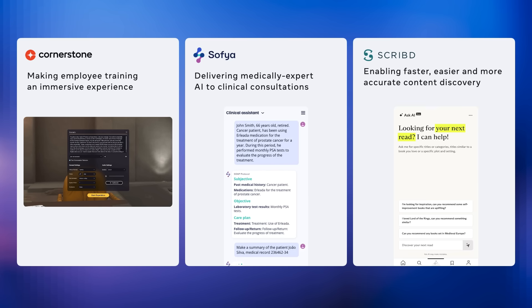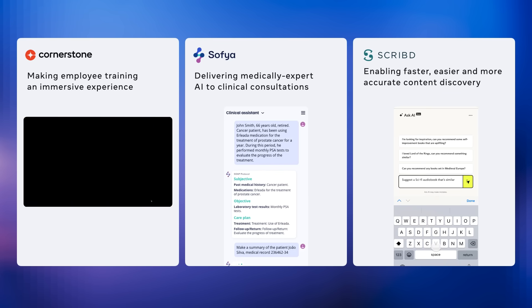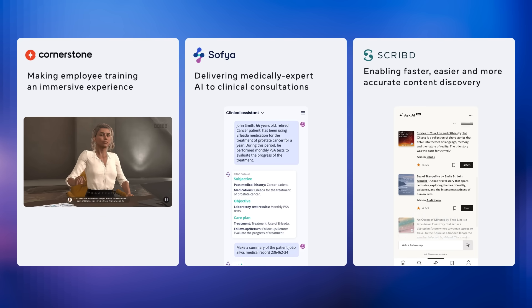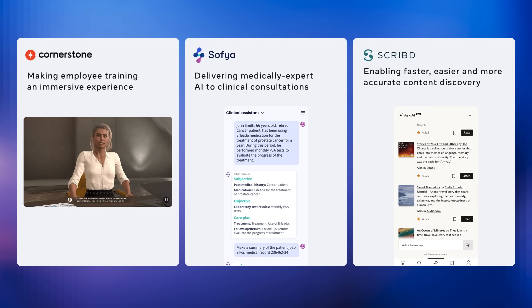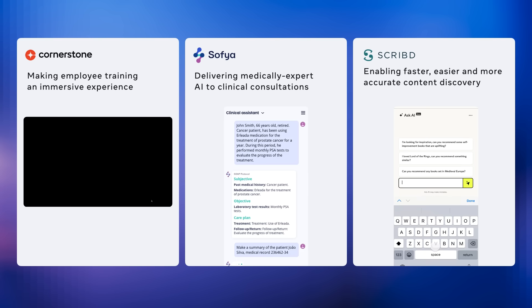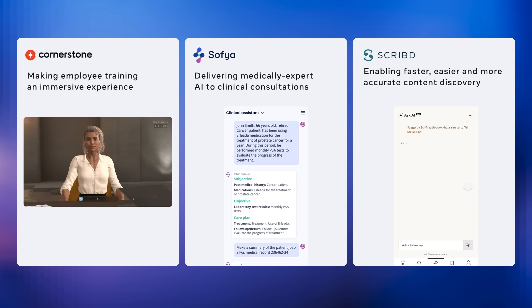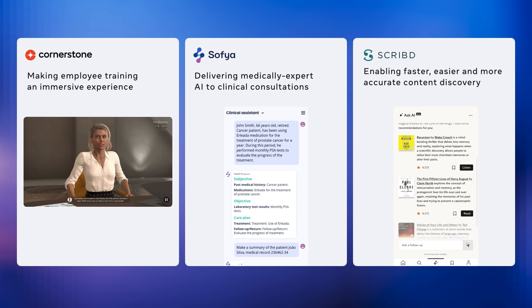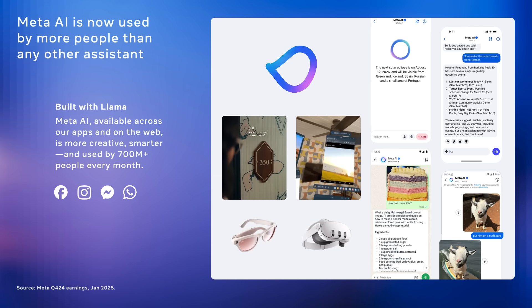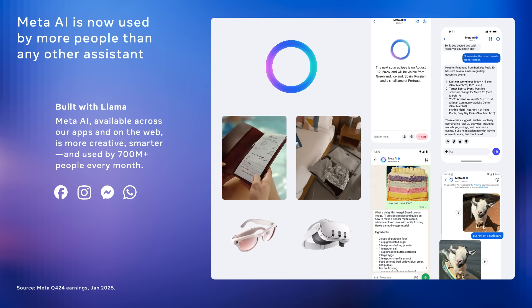Llama is already transforming industries across the board. Here are just a few real-world use cases. Cornerstone is using Llama to make employee training immersive and interactive, enhancing engagement and retention. Sofya brings medically-tuned AI into clinical settings, helping doctors streamline consultations with accurate summaries and decision support. And Scribd is using Llama for smarter content discovery, making it faster and easier for users to find what they're looking for. These are just a few use cases to show how Llama's flexibility and performance are driving meaningful impact. Meta AI, our consumer AI assistant, is also built with Llama.